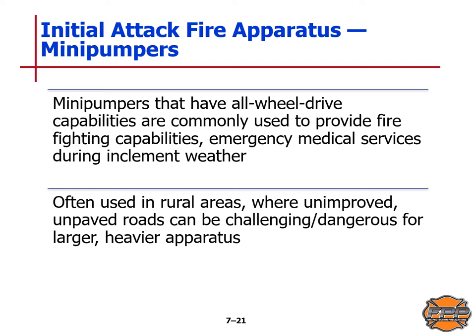Many mini pumpers with all-wheel drive capability are commonly used to provide firefighting capabilities and emergency medical services during inclement weather. These are often used in rural areas where there are unimproved or unpaved roads that can be challenging or dangerous for larger and heavier apparatus.